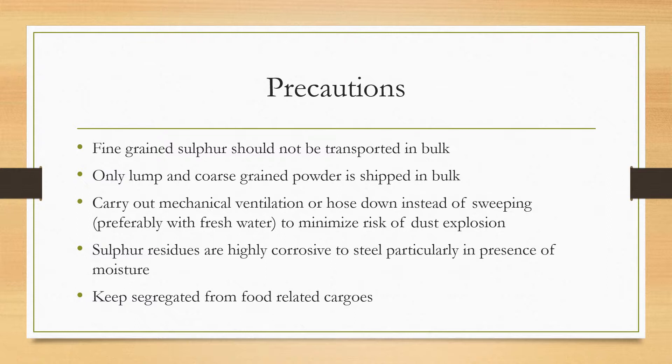Fine-grained sulfur should not be transported in bulk — only lump and coarse-grained powder is shipped in bulk, so make sure you check the cargo properties. Carry out mechanical ventilation or hose down with fresh water instead of sweeping the cargo, to minimize the risk of dust explosion. Sulfur residues are also highly corrosive to steel in the presence of moisture.